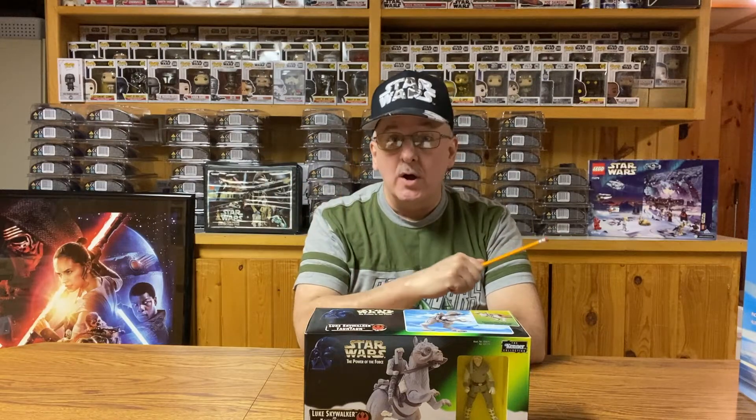Hello, my name is Steve, and welcome to Unboxing the Boxes, the Star Wars Collection.